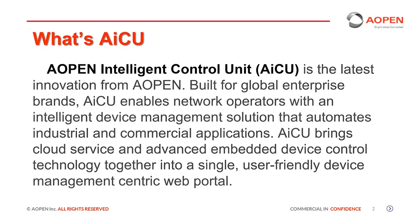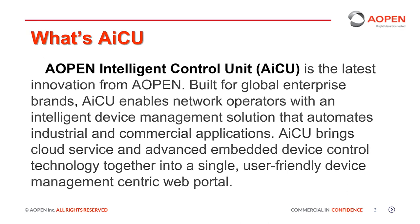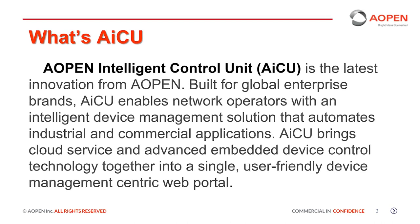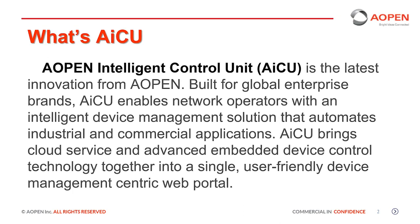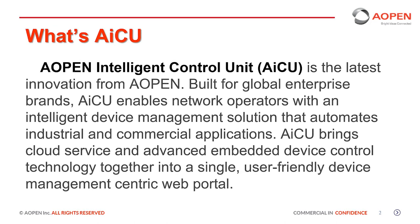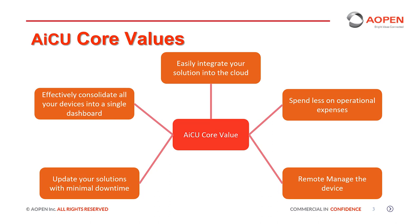Let's take a look at AOPEN's AICU. AICU stands for AOPEN Intelligent Control Unit. It is designed to meet the needs of global enterprise brands and offers network operators an intelligent device management solution that can automate both industrial and commercial applications. AICU combines cloud service with advanced embedded device control into a single user-friendly device management portal.